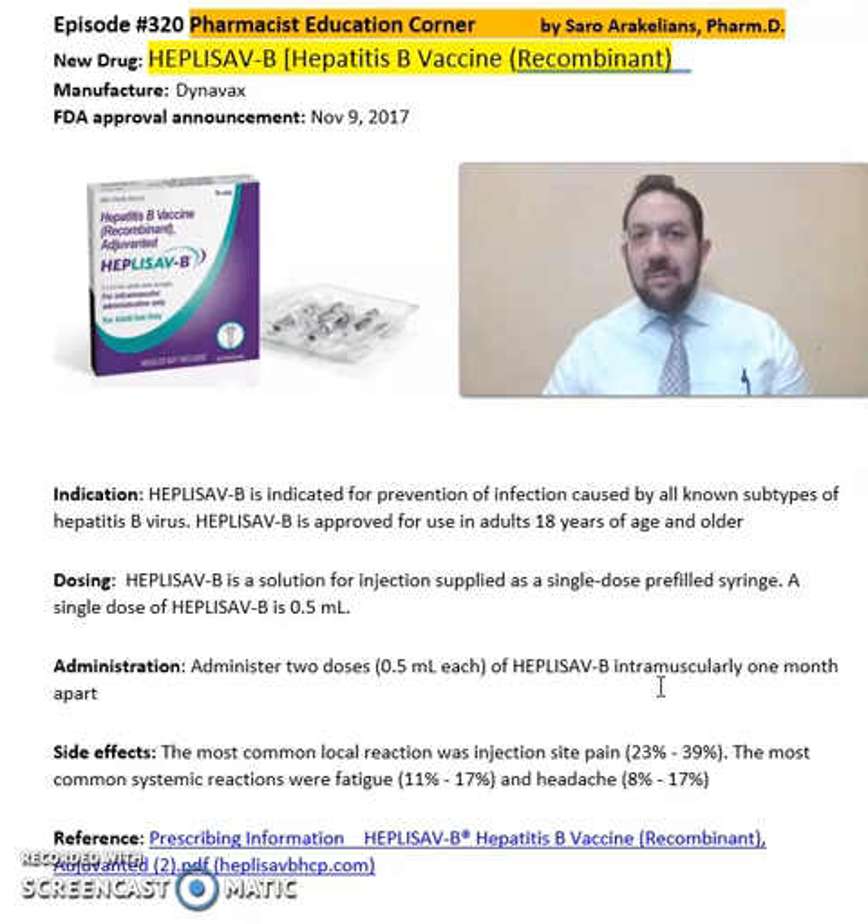Again, HEPLISAV-B, or hepatitis B vaccine, is two dosages of intramuscular dosing one month apart, for prevention of all known subtypes of hepatitis B virus.